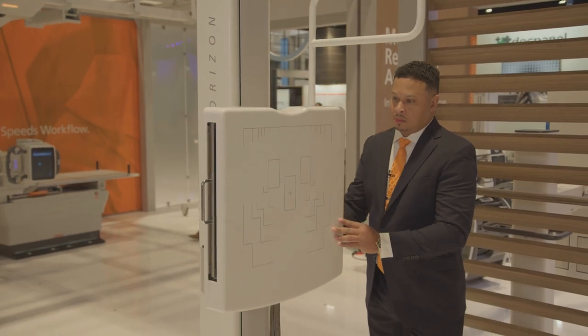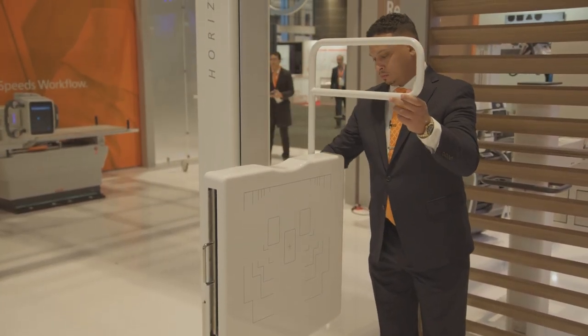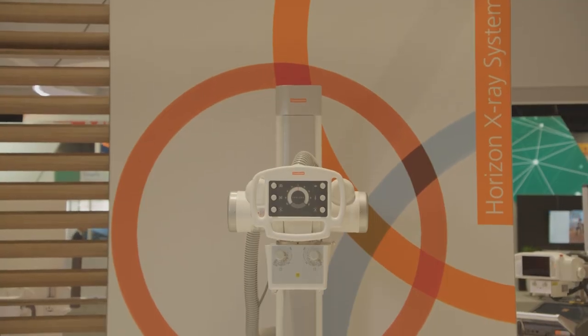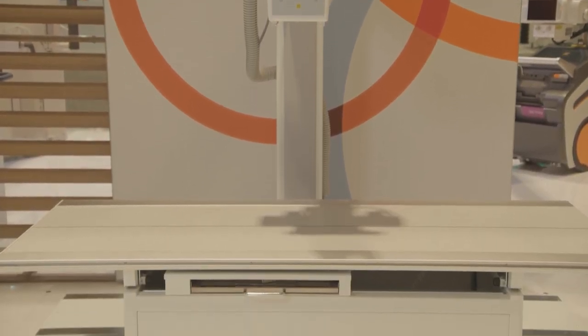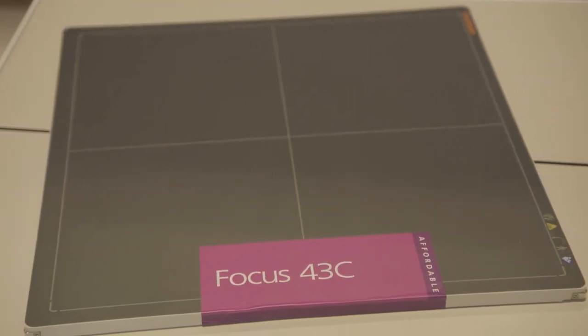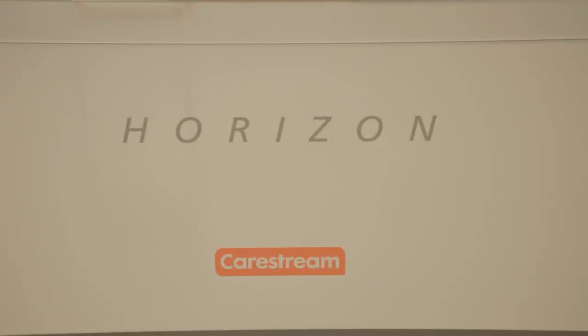Shifting to digital x-ray is a significant way to speed workflow, increase productivity, and support a higher standard of care. Yet for smaller facilities, the cost of upgrading to digital can be a substantial barrier. Horizon delivers affordable, quality imaging today and gives providers an easy path forward to gain the benefits of an advanced full x-ray suite without the big price tag or the worry of technology obsolescence.